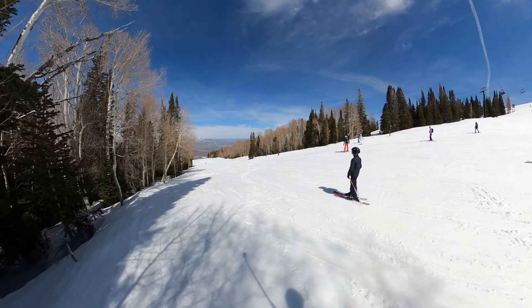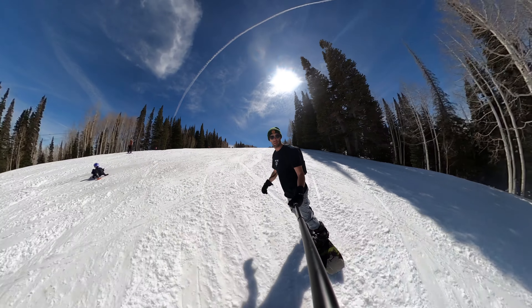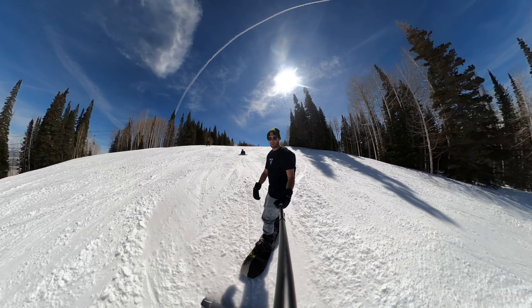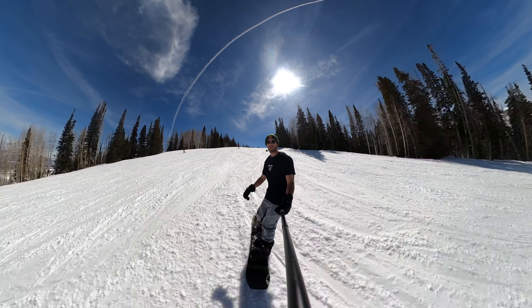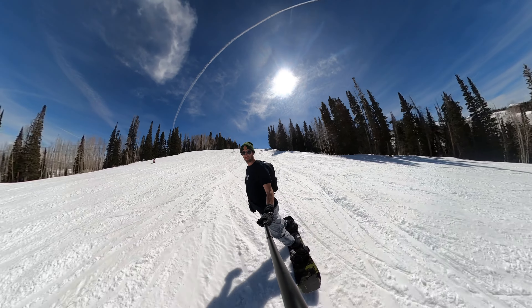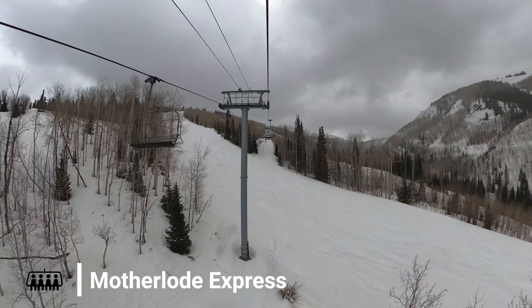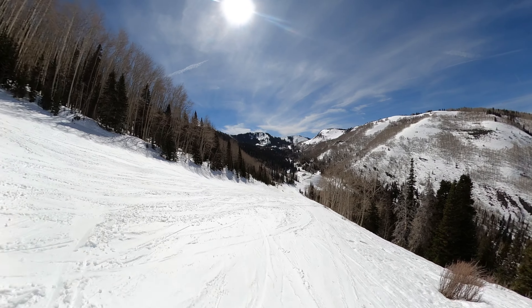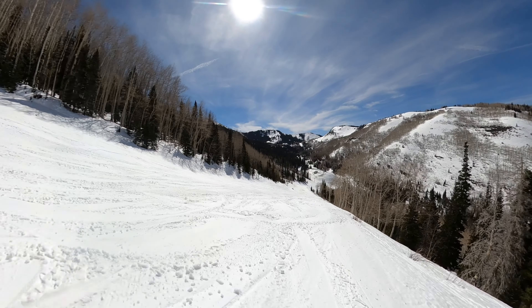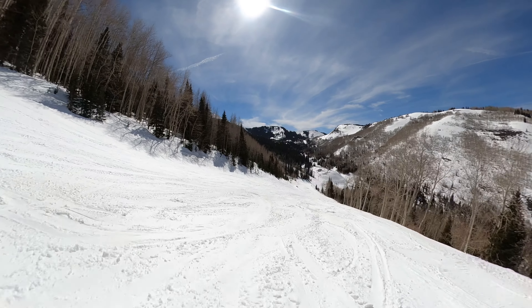We recommend Parley's Park, a long intermediate trail that will take you some time to get down, but it connects back to the Motherlode Express Quad. This lift doesn't see quite the same queues as some of the others, and is our top pick for some great lengthy blue laps. When you're finished with a few laps on these two lifts, we recommend getting off at Motherlode, go left off the lift, and continue to flow left.